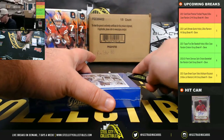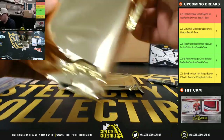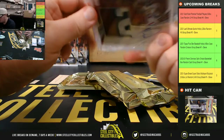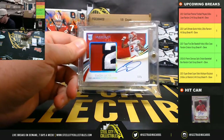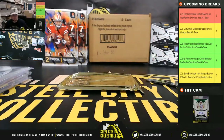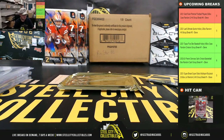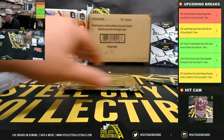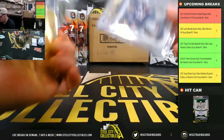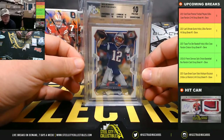And our final box here — we have an Immaculate rookie patch auto, CeeDee Lamb, number 1 of 5. And the final card is going to be a 2015 Bowman Tom Brady, BGS 10.